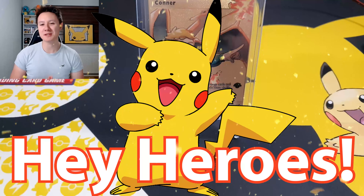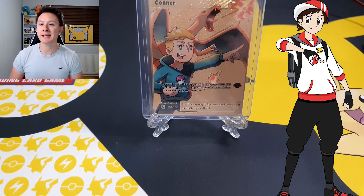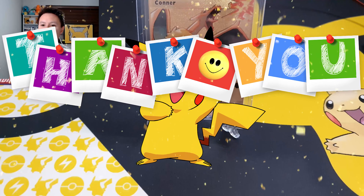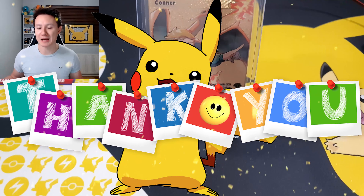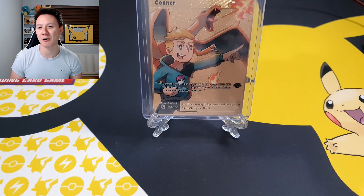Hey heroes, happy Motivation Monday! I hope you're all having an amazing day. I'm Raikai, thank you so much as always for taking time to check out my channel and this brand new video. As you can see, my cat Lucky has already caused some disturbance and wants to be let out of the door.